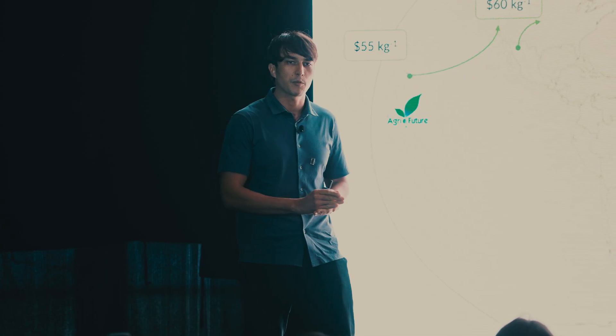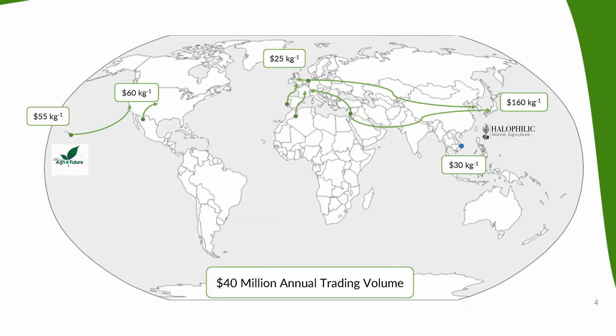You'll see sea asparagus in supermarkets all around the world, but there are some markets in particular, like the ones in Japan, which fetch a value of over $160 per kilogram.